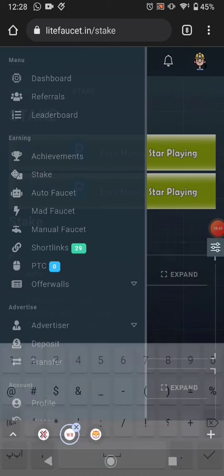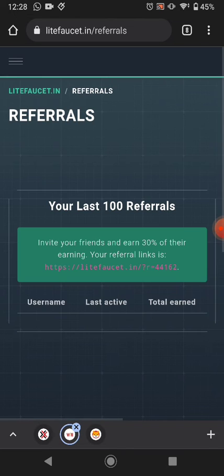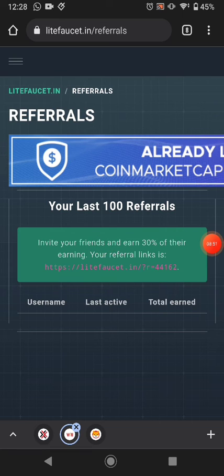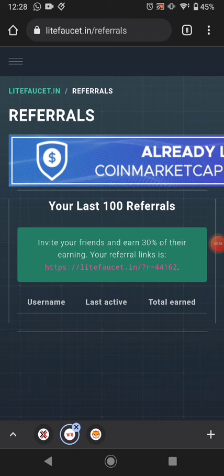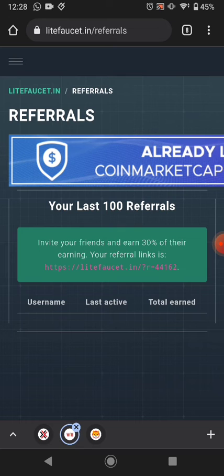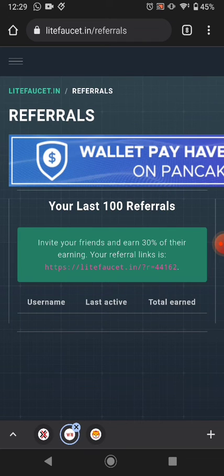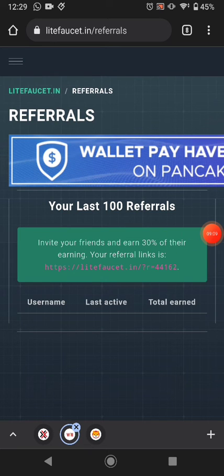The next method is referrals — you earn a 30% referral commission. Every person who joins with my referral link will receive 100 Shiba coin free to their Trust Wallet or Coinbase wallet, whichever they have. So come join with my referral link.